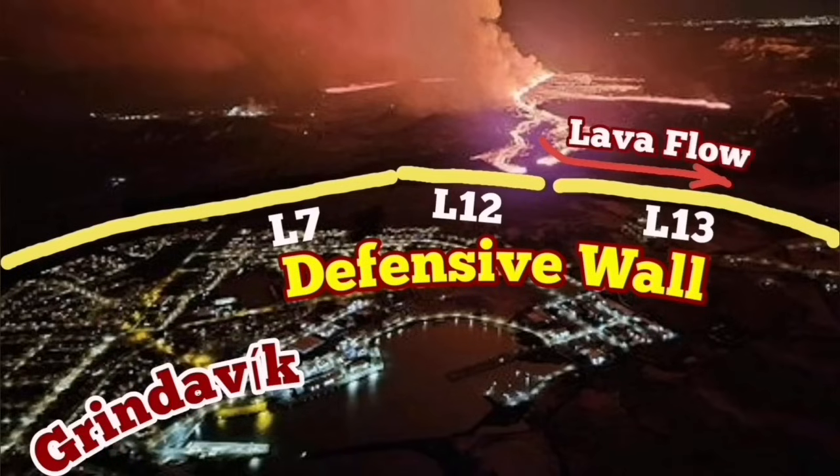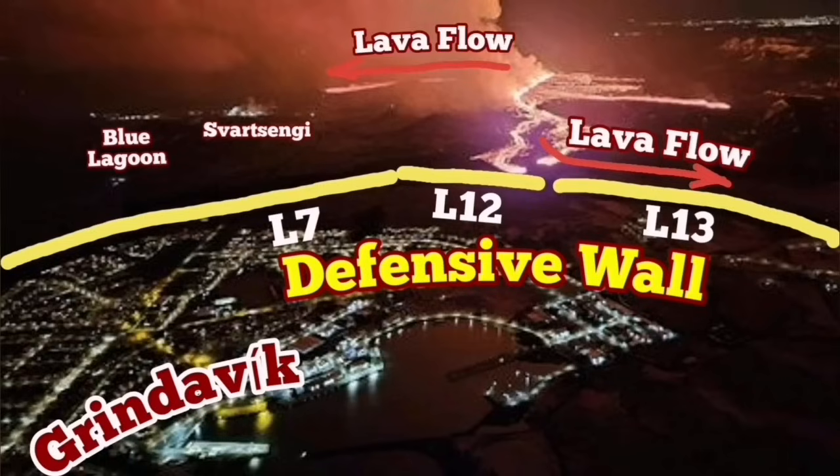Defensive walls L7, L12 and L13 are protecting the town, so the lava cannot go overrided so far. The lowest point in that area was a quarry, and that quarry is called Melhole.